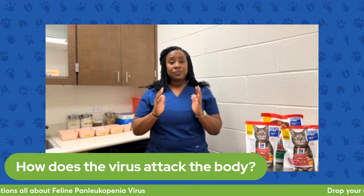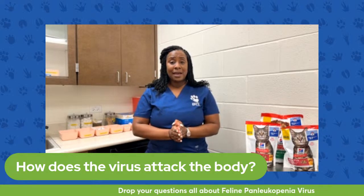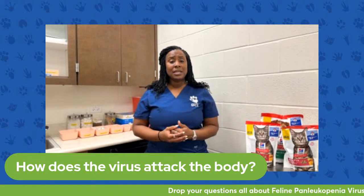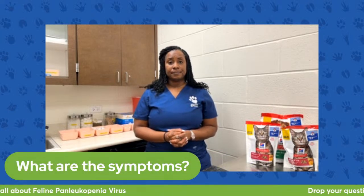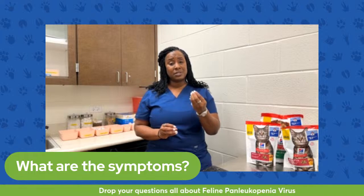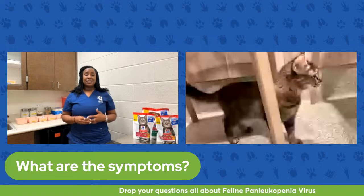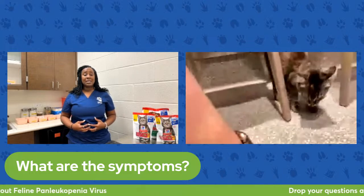When it does that, one of the things it causes is severe irritation of the lining of the intestines. What we see as veterinary professionals and as pet owners is diarrhea — one of the most common symptoms of feline panleukopenia. The diarrhea may also have blood in it, since the intestinal lining can be so irritated. Cats and kittens with feline panleukopenia are typically lethargic, may vomit, and may lose their appetite. These are predominantly gastrointestinal signs.